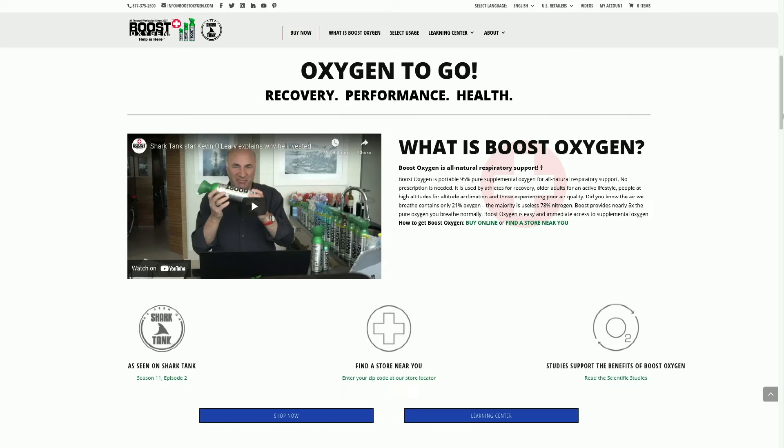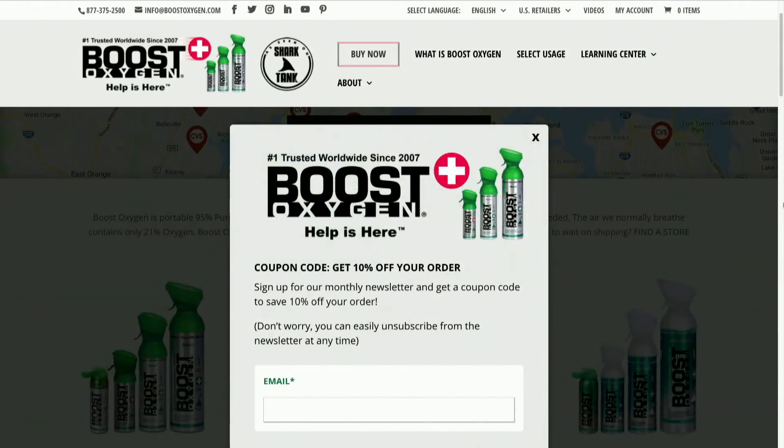Regardless of whether you are just adjusting to the elevation, dealing with a hangover, the flu, a cold, COVID, or anything like that — as well as athletic performance — this is a great thing for any sort of health and energy recovery.